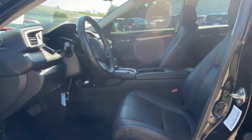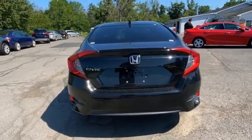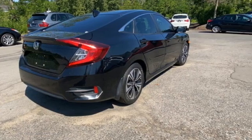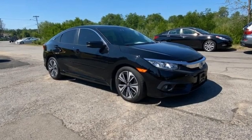Intercooled turbo inline 4-cylinder engine, express open and closed sliding and tilting sunroof, gas pressurized shocks, and continuously variable automatic transmission. Experience it for yourself today.